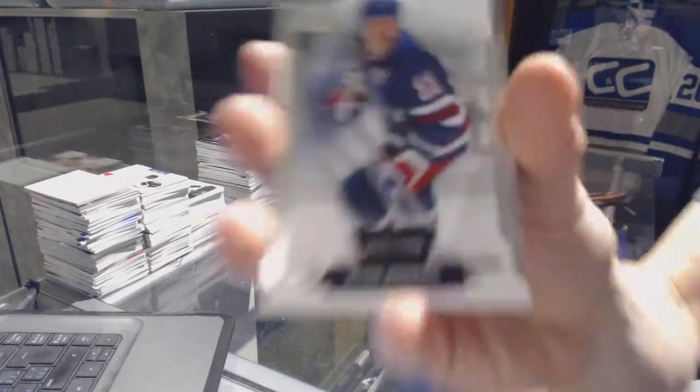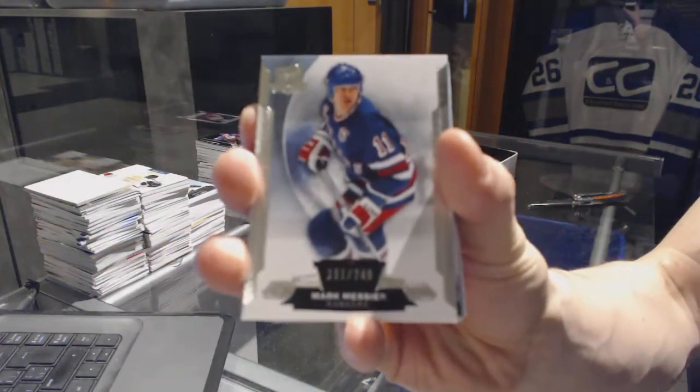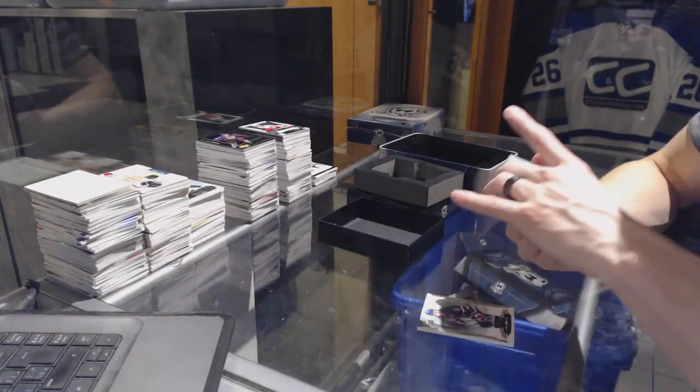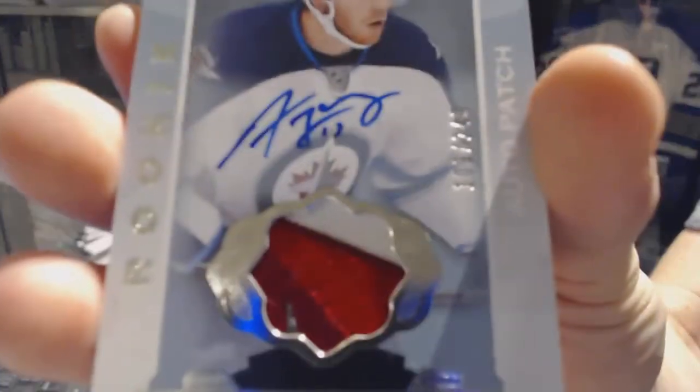Base card number 249 for the New York Rangers, Mark Messier. We've also got a three-color rookie patch auto, number to 249, for the Winnipeg Jets, Adam Lowry.